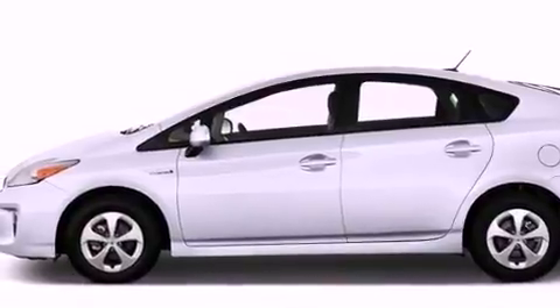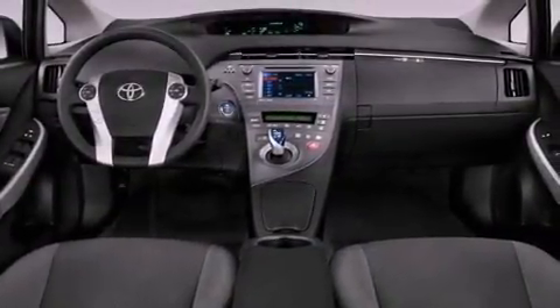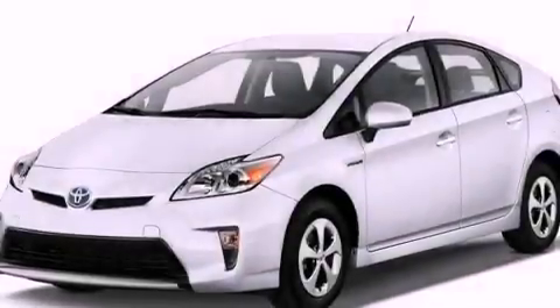Aluminum wheels, air conditioning, cruise control, a rear spoiler, an illuminated driver's side vanity mirror, and an engine immobilizer theft deterrent system.